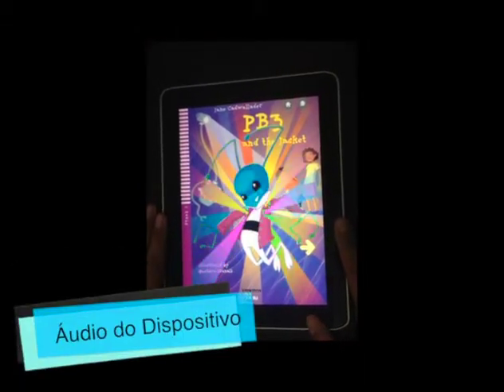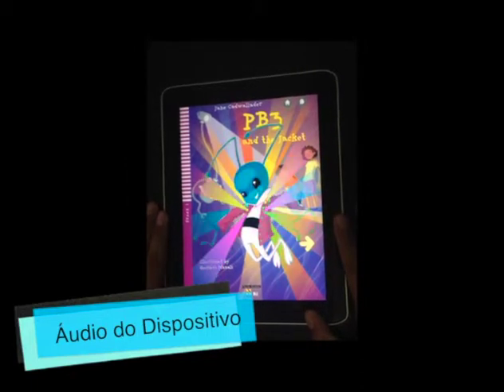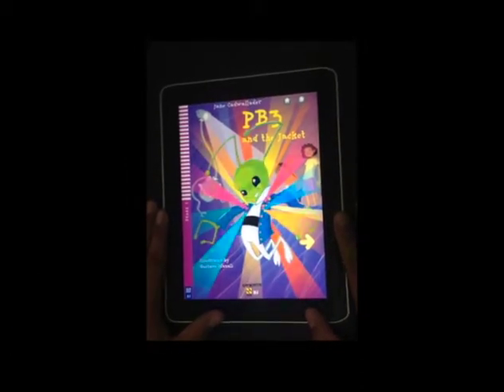Young Daily Readers: PB3 and The Jacket.